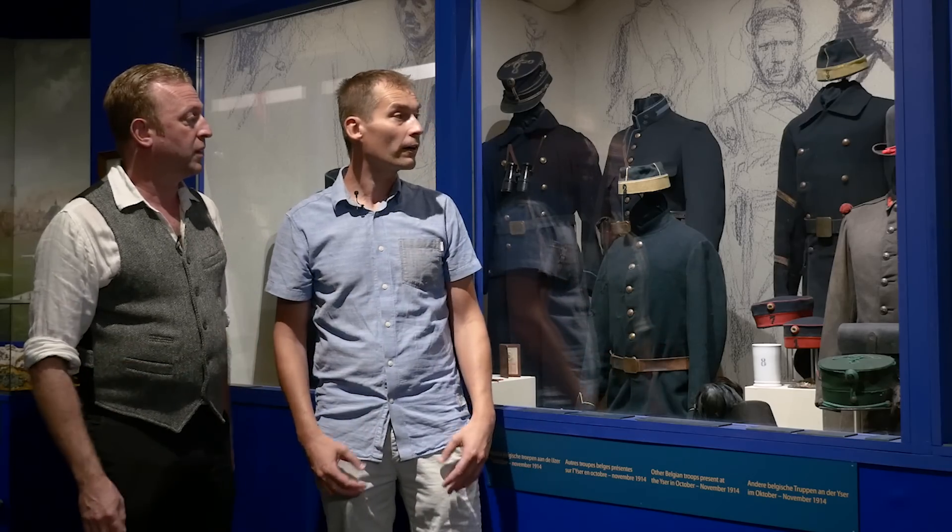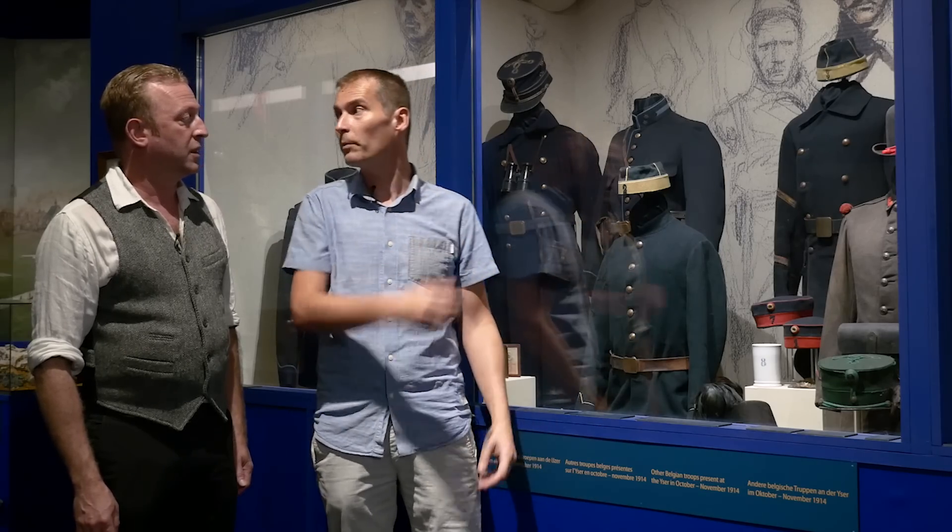This is a private museum, not a public museum. What we're going to see — these are things that were mostly loaned by people. Most of what you see from the uniforms are not from us, but are given to us to show to the people.